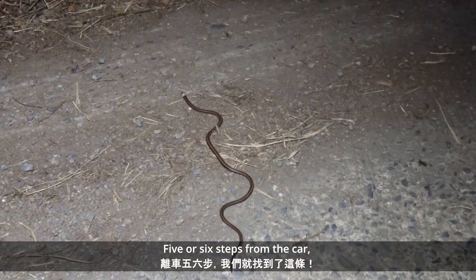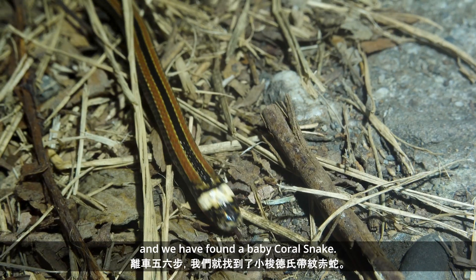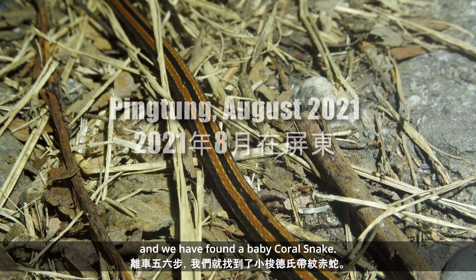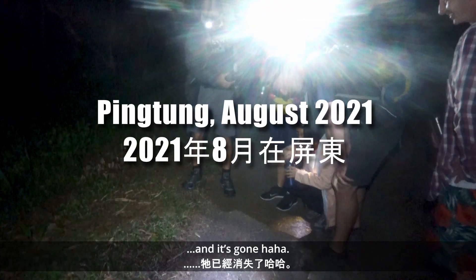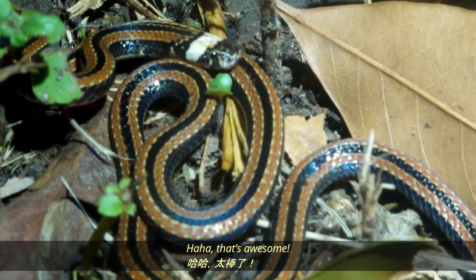I turned around and pointed at the car. Five or six steps from the car and we've found a baby coral snake. And it's gone. Oh, there it is. That's awesome.